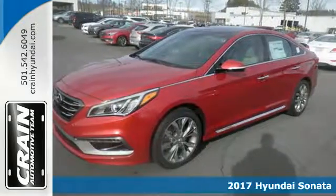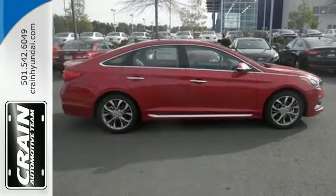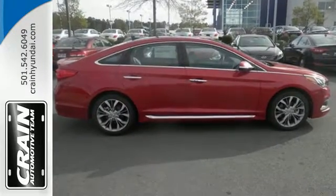Here's a 2017 Hyundai Sonata. The style is evident, and so is the fact that safety is at the top of this Sonata's priority list. It offers a rear-view camera, vehicle stability management, and extensive passive and active safety systems.